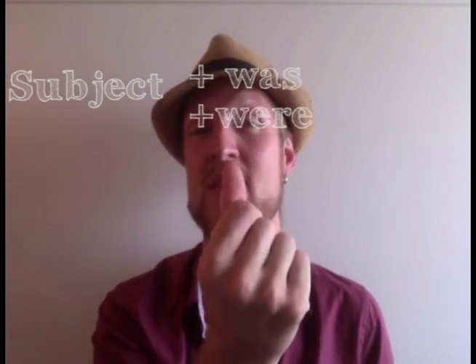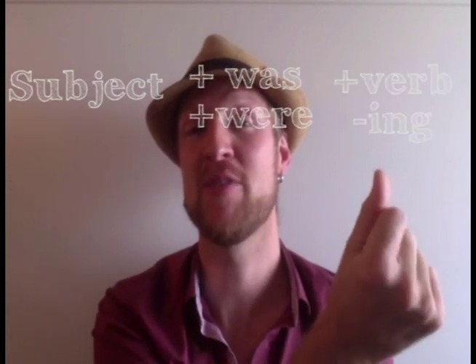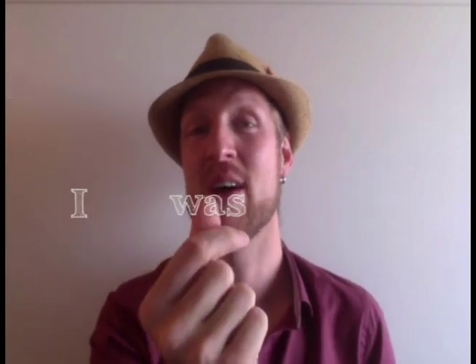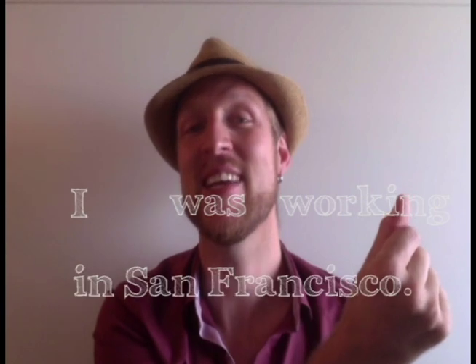So how do we use the past continuous? Well, it's easy really. Remember this formula: subject plus was/were plus verb-ing. For example: I was working in San Francisco.